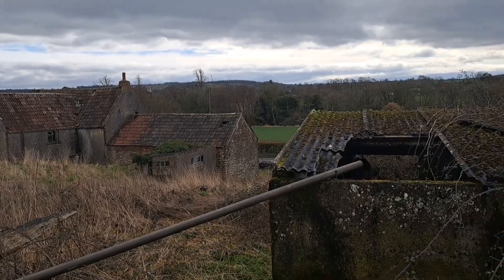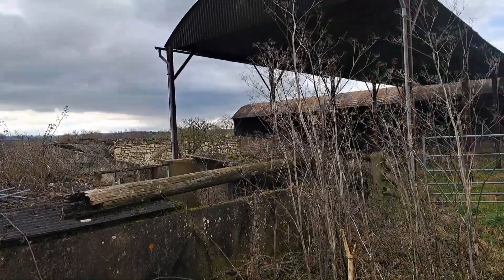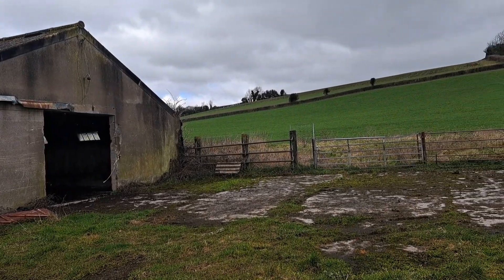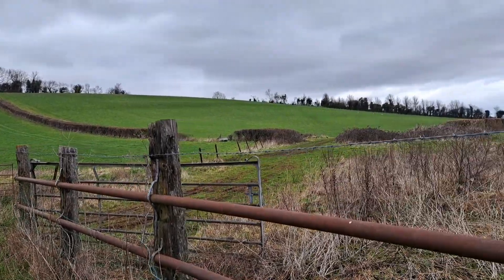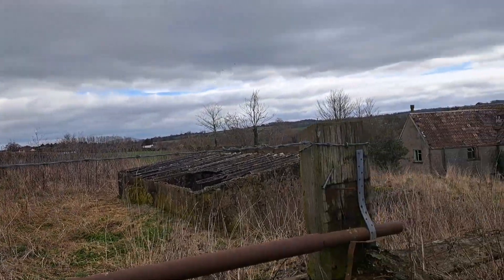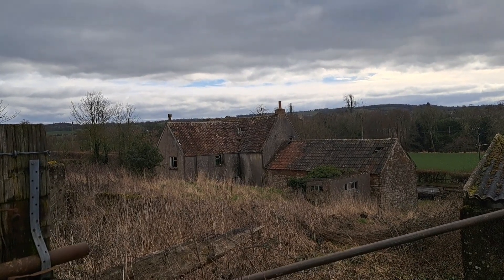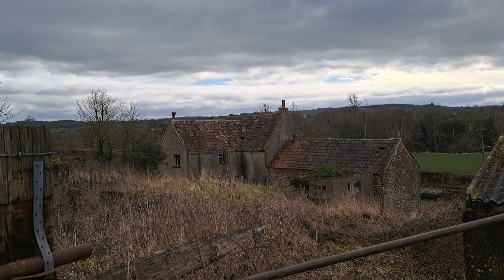I'm just going to do a little 360 pan to show off a bit of the general area. I had that feeling that there was somebody in there. I don't feel as though they'd do me any harm, and I certainly don't intend them any harm.